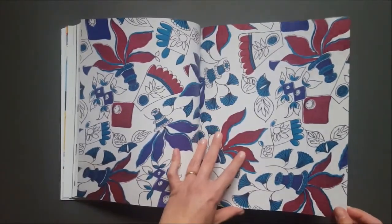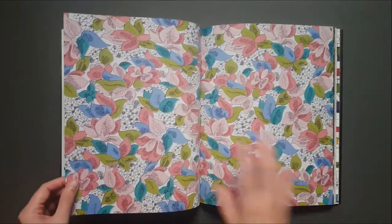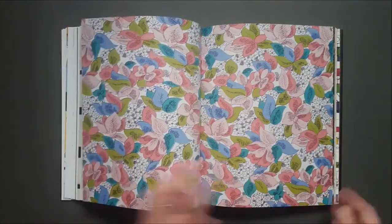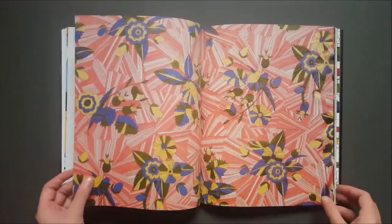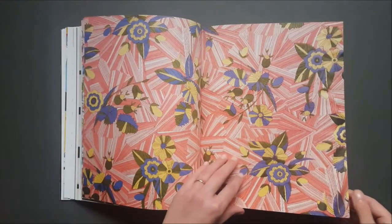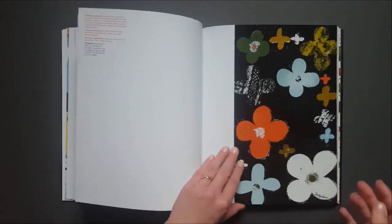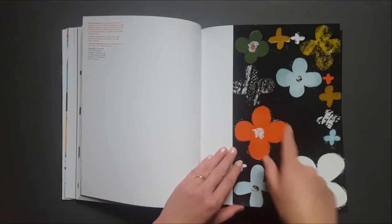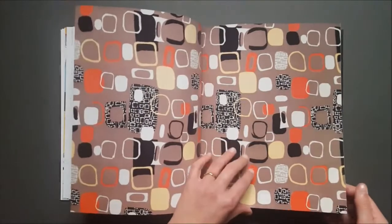You get some lovely double page spreads, which I'll say in the review is a great opportunity to look for the pattern repeats and understand more about how the designs work and how the designs are technically constructed. And you've also got, as well as the sketches, some of her original collage work, which is nice to see.